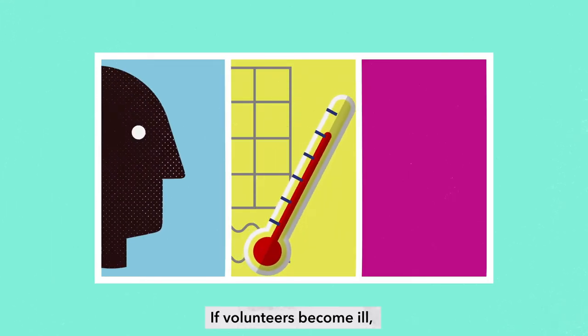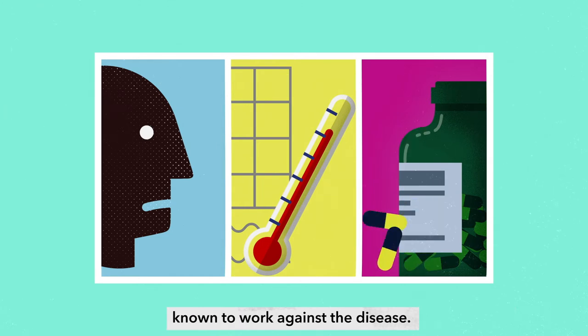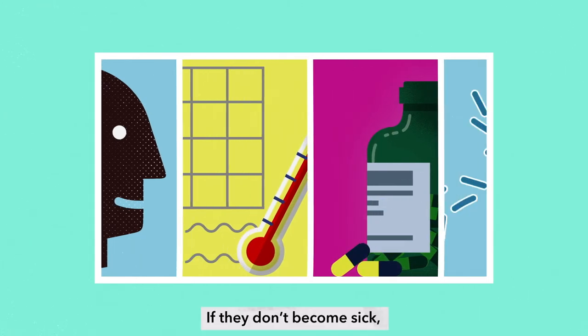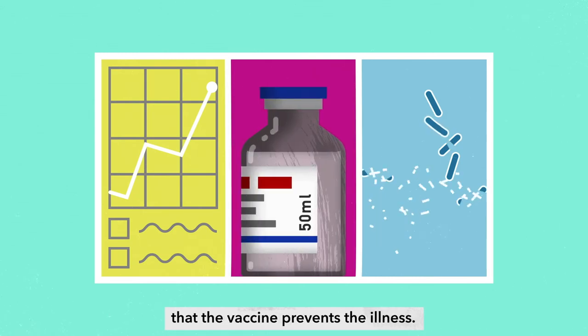If volunteers become ill, help is close to hand and doctors give them medical treatments known to work against the disease. If they don't become sick, it means the researchers quickly know that the vaccine prevents the illness.